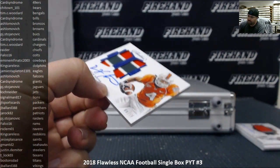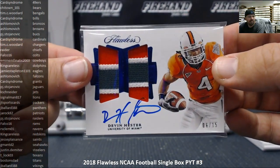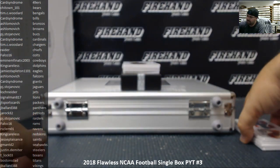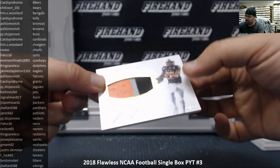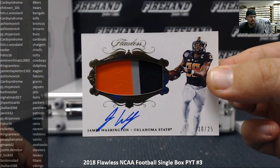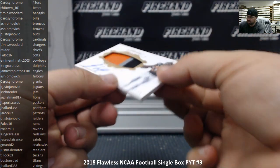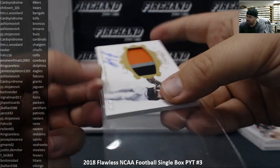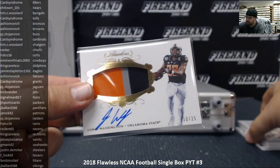The U, by the way, played a great second half but really had no business winning that game on Saturday — but a win over Florida State is a win over Florida State. Wide left! For the Pittsburgh Steelers, a patch auto of James Washington, number 10 out of 25. Pittsburgh Steelers going to Justin D-Miter — congratulations Justin. Justin already with a couple of hits in this break.